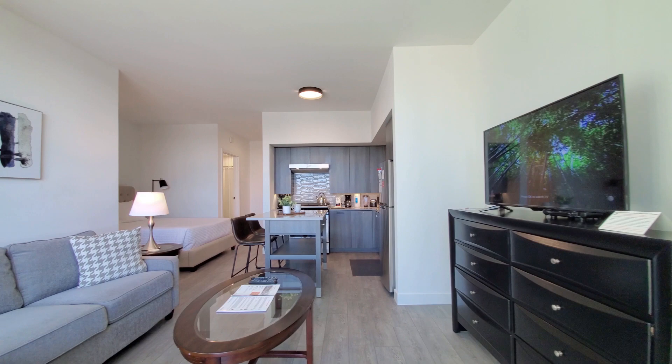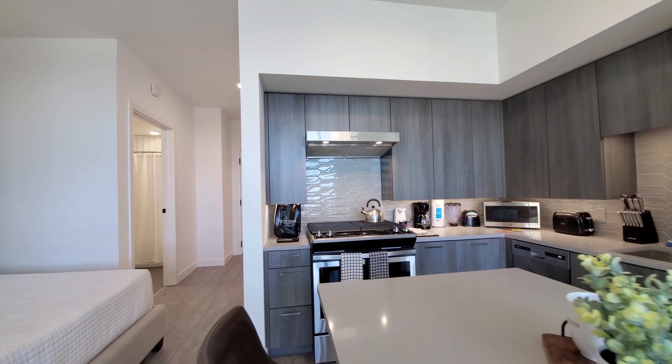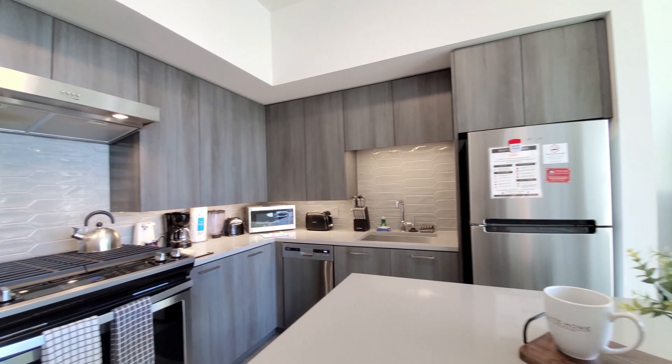Looking at an L-shaped kitchen with 42-inch upper cabinets, a 4-burner gas range with a range hood, an attractive tile backsplash, a built-in dishwasher, and a countertop microwave.